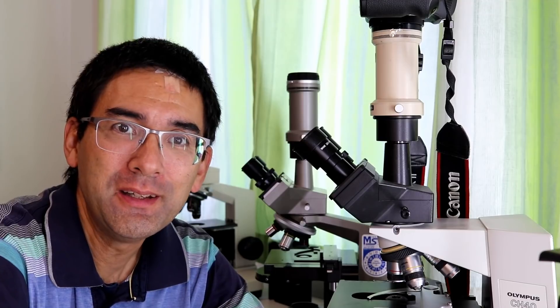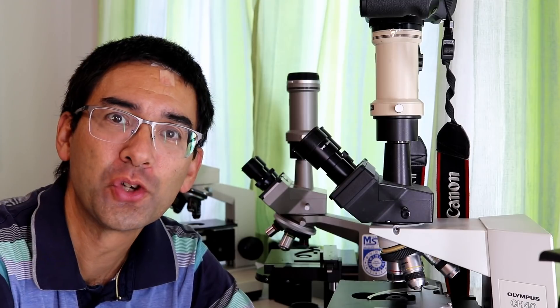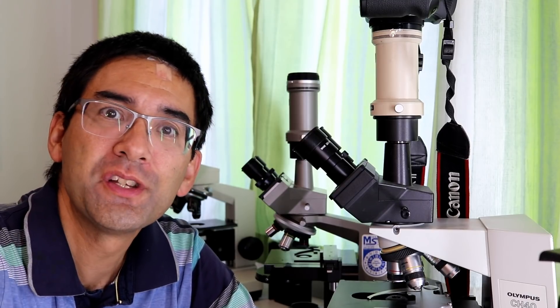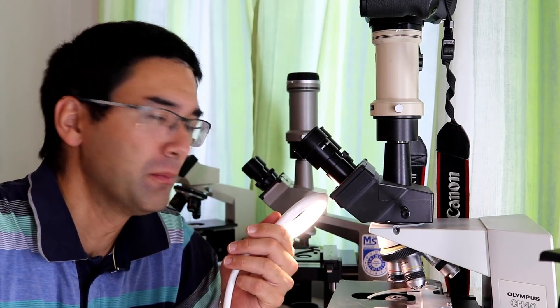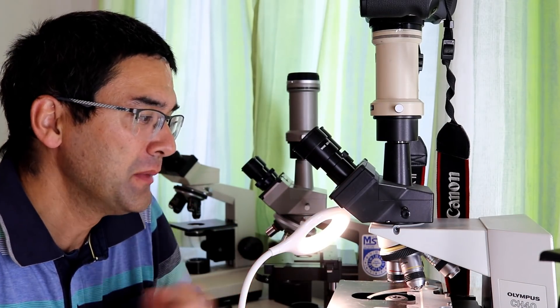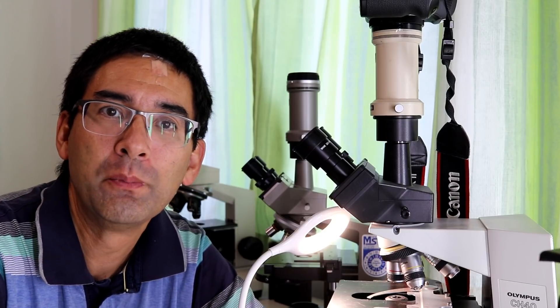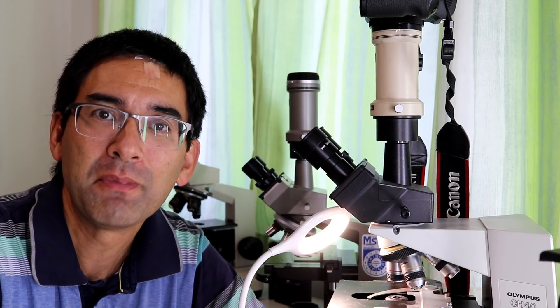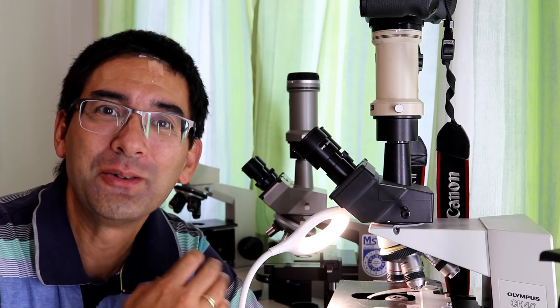To summarize: I used epi illumination for observing the fly larvae — I used one of my desk lamps placed on top of the specimen, and that was sufficient light to see everything clearly. That's it — I wish you all the best, happy microbe hunting, see you next time, bye bye!